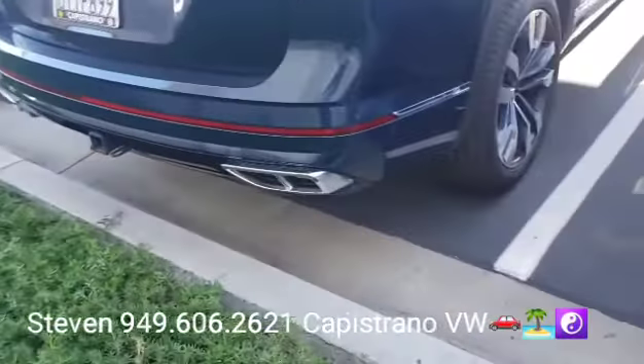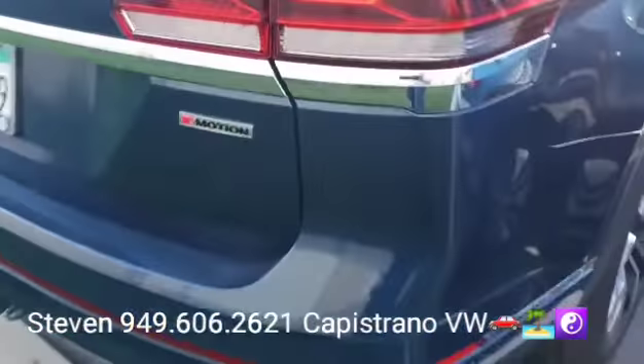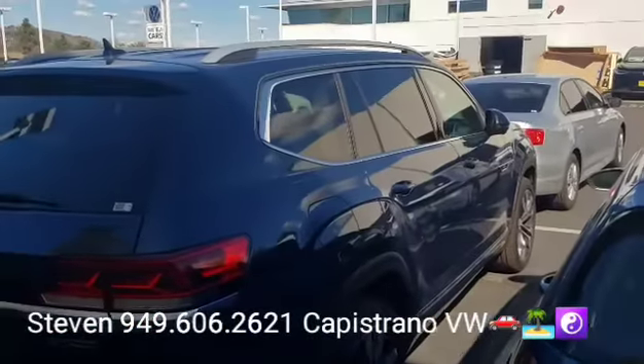It's also of course the V6 and it's got the tow package. All the SEL Premiums are going to have the tow package with 5,000-pound towing capability, and they're all going to have the 4Motion all-wheel drive.